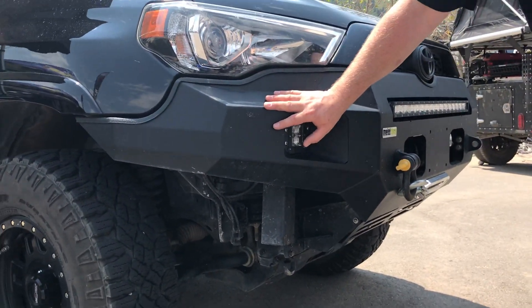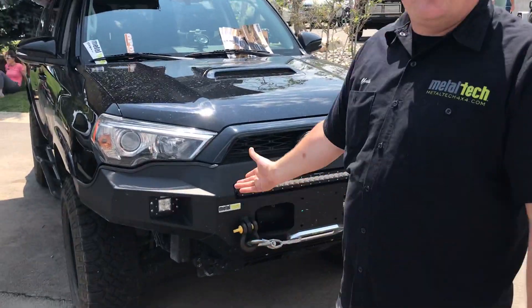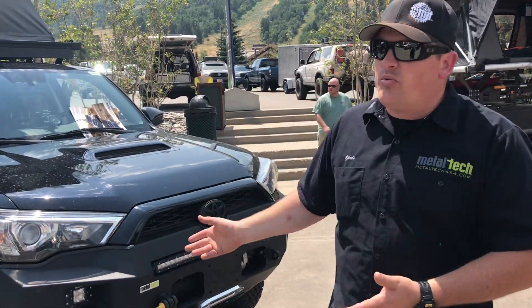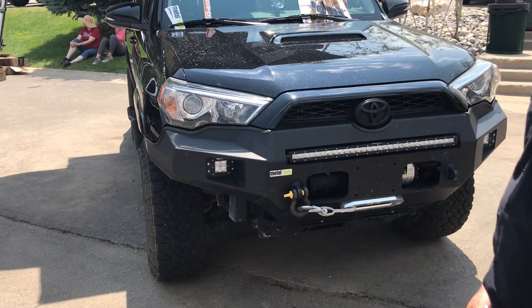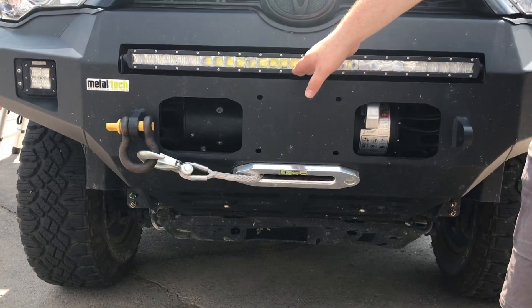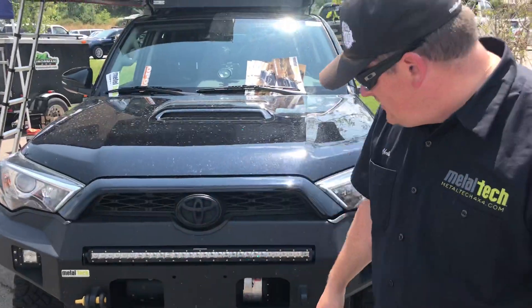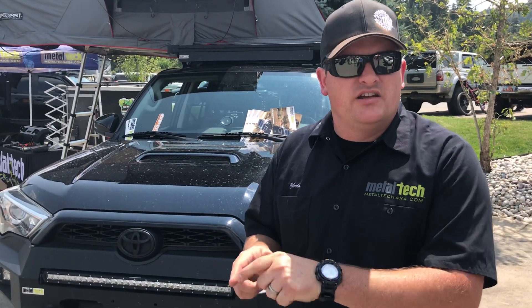All of our bumpers are a direct bolt-on, requiring zero cutting for the install, because that factory painted plastic is quite expensive. It's a direct bolt-on replacement, very popular with our customers as well as Toyota dealerships — easy install that still complements the look of the truck. All of our fog lights also work with the Toyota OEM plug, with a Deutsch connector on one end and the Sumitomo Toyota plug on the other, so it plugs right into the factory fog light harness — plug-and-play easy install.